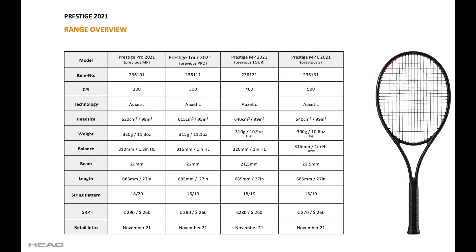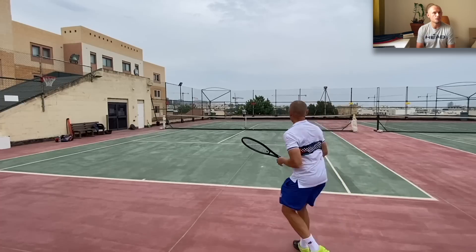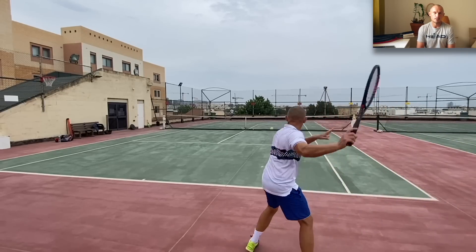The Prestige MPL — previously called S — is 500 on the CPI scale, 99 square inches, 300 grams, a bit heavier than the predecessor, 31.5 centimeter balance, 21.5 millimeter, and a 16-19 pattern — so more spin, more power, a little bit easier to play with but not as easy to control as the other frames. The MPL swing weight was 318.5 with the factory string — pretty decent. I think that's a good swing weight for this frame. I don't really need to customize it much more; it was supposed to be a fast-swinging experience, and I thought that was pretty much spot on.